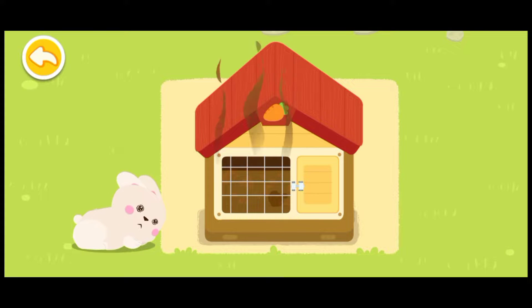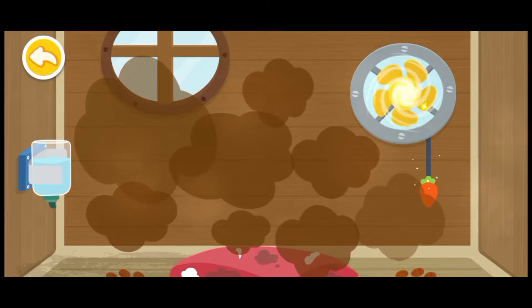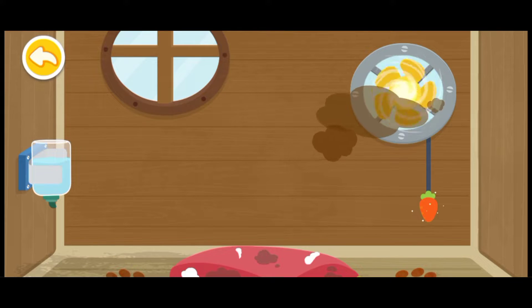The rabbit hutch is so dirty. Let's clean it up. It stinks! Let's use an exhaust fan for ventilation. Fresh air is needed to stay healthy.